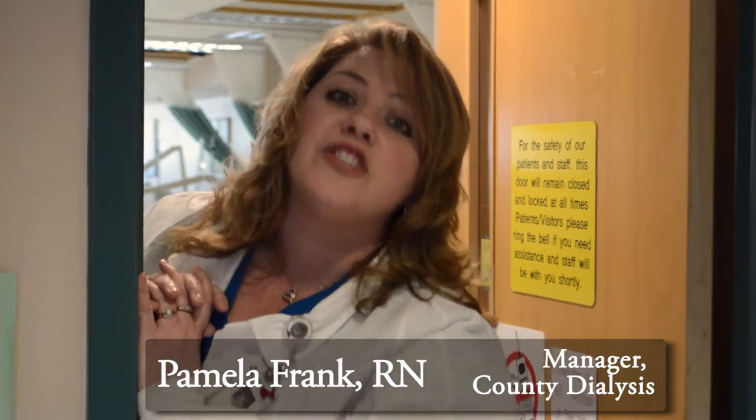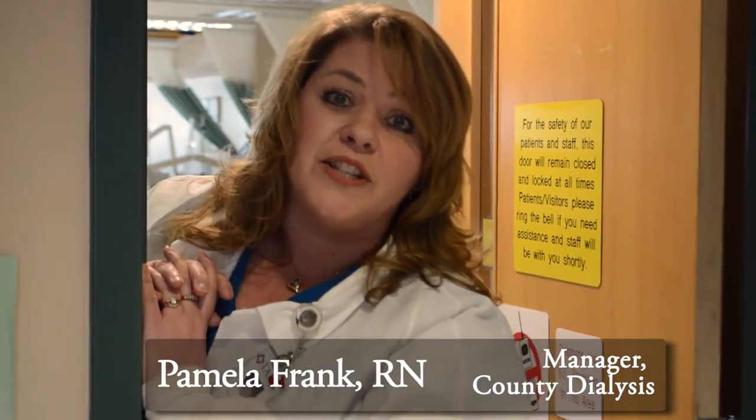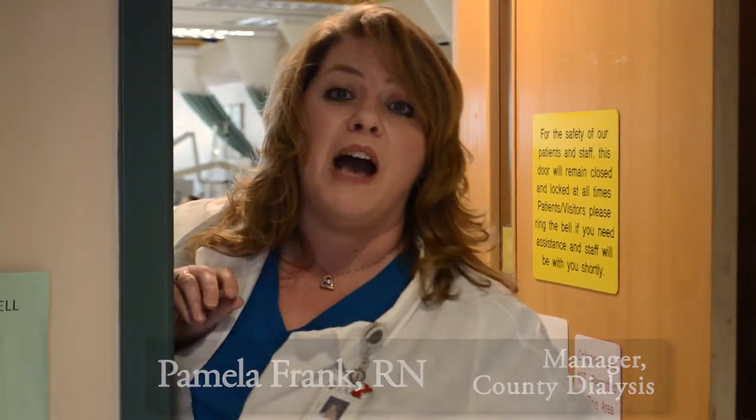Hey guys, my name is Pam Frank. I'm the manager of County Dialysis. We are so excited to be having this fundraiser on Friday, May 29th, called Power of the Pedal.